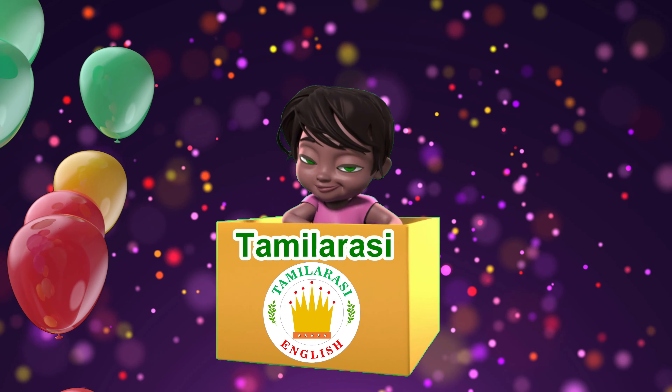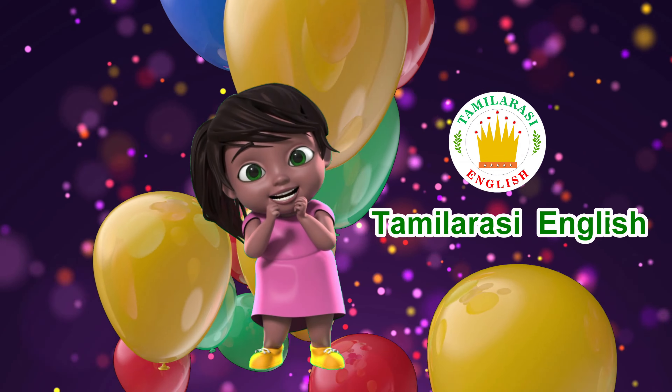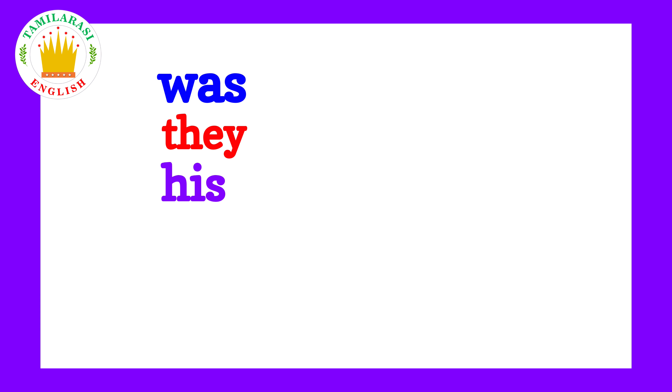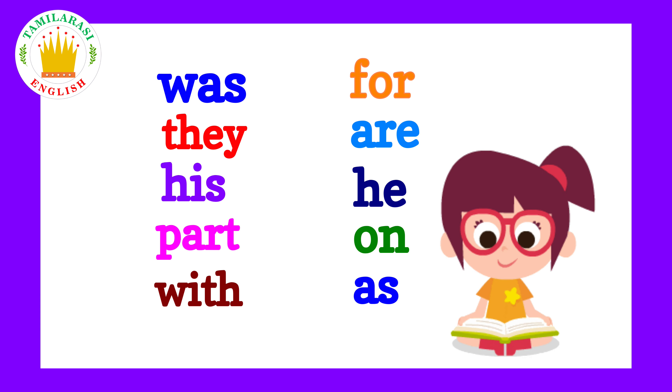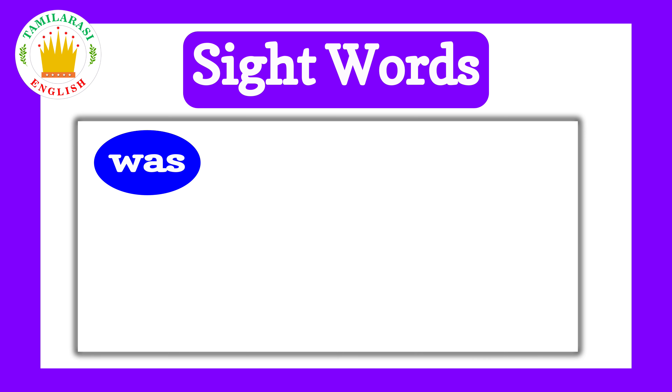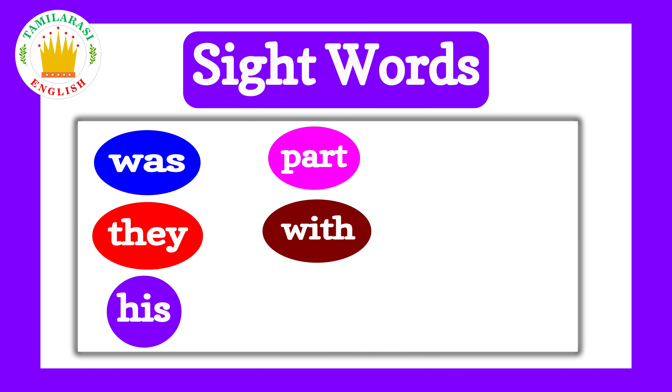Welcome to Thumblessy English! Hooray! Hi kids! Today, we are going to learn about sight words. Sight words help you read and write. Boy, do you know what are sight words?